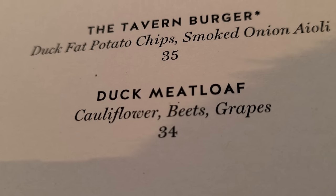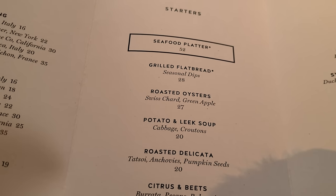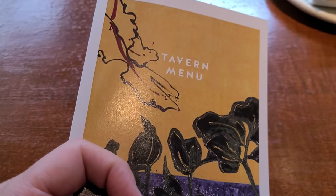As tempted as I am to try this duck meatloaf, we're gonna go with the tavern burger and then figure out a few starters to get. Let's give it a go.